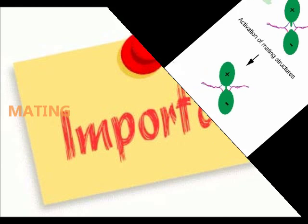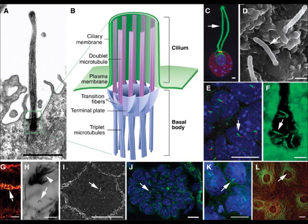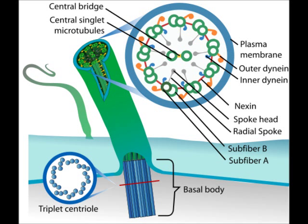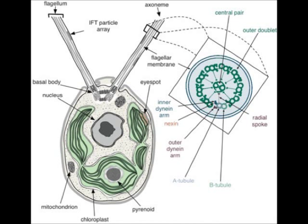So clearly, cilia are very important organelles. And this importance is not limited to Chlammy — not at all. In fact, almost all cells in our body have at least one cilium. What is more, the basic architecture of cilia in humans is very, very, very similar to cilia in other species, including Chlammy.